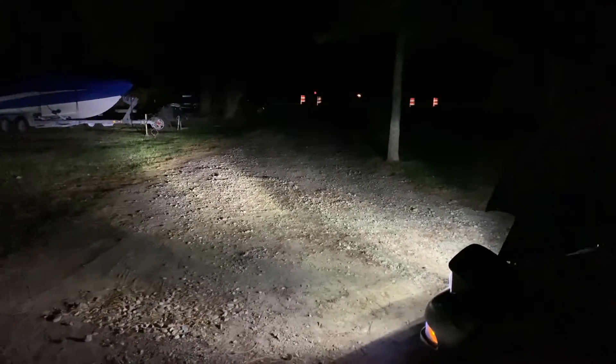Quick update — new C5 headlights, these are low beams, looking sick. The truck I traded the CCW classics for sold tonight, the guy's coming to get it now.